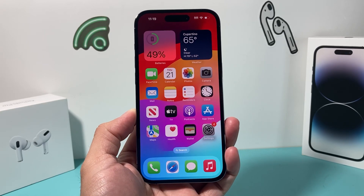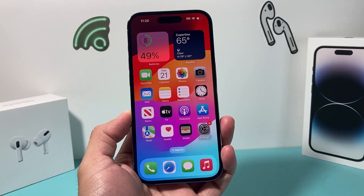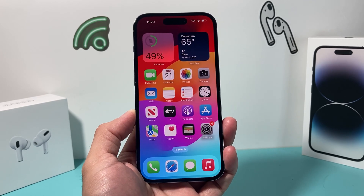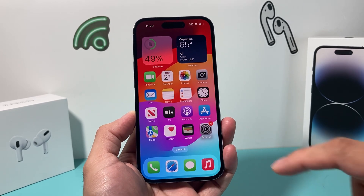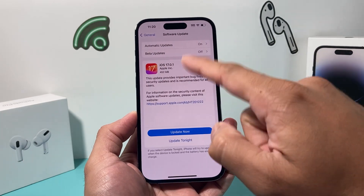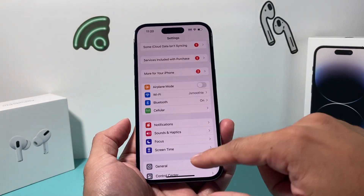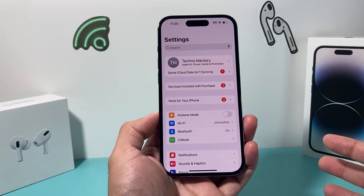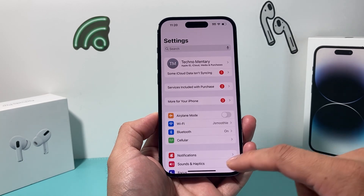Hey guys, TechMancher here with a quick video on a new update that was just released for iOS 17. Yes, iOS 17 was just released two days ago and Apple just released this update. It might be important for you to go ahead and install this update because it might be fixing some of the bugs we're experiencing and some issues around security as well.